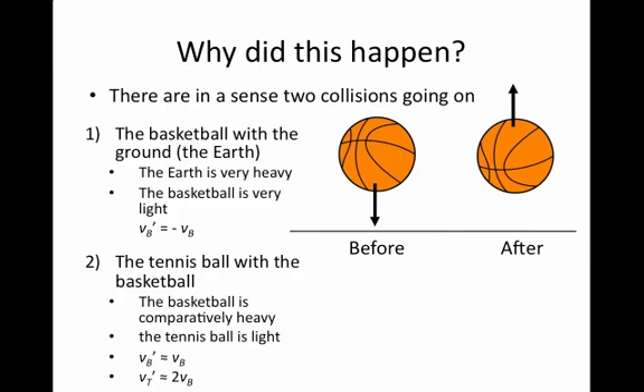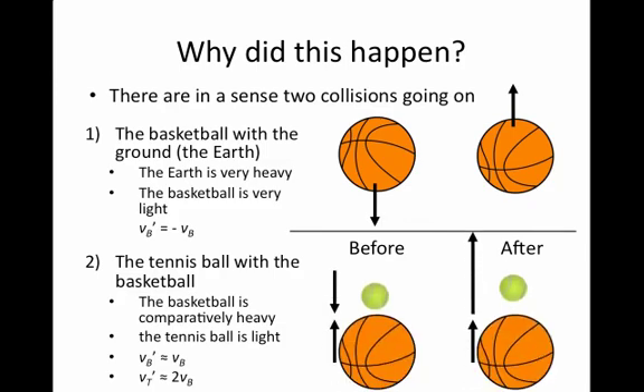In this case, the tennis ball should recoil off the ground with a speed approximately equal to twice the basketball speed, and the basketball should continue rising upward, essentially unperturbed. So the velocity of the tennis ball will be very large compared to the velocity of the basketball.